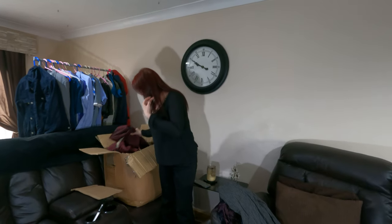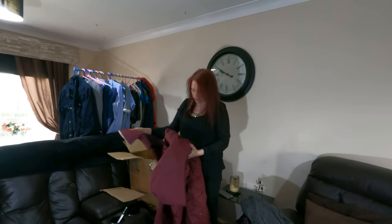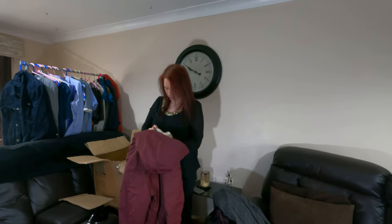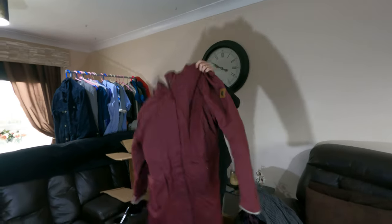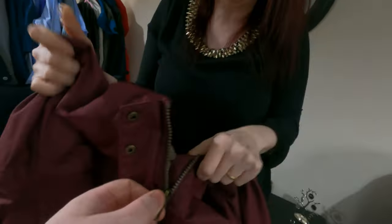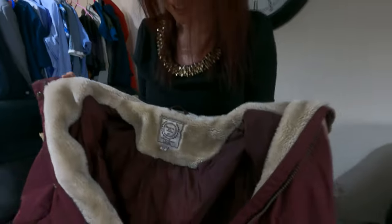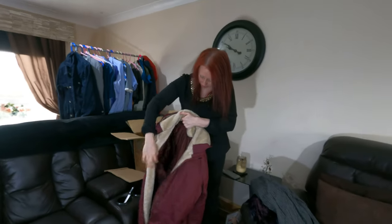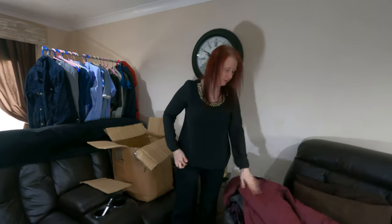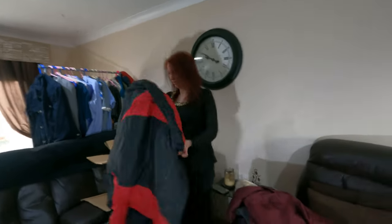This one is Regatta Great Outdoors, size UK 26 — that big size makes it likely women's. It's a huge jacket. It's a bit smelly so it needs a wash, but it's nice and fleecy inside. Good size — hopefully a good sale. We sold a similar one recently but it wasn't Regatta.